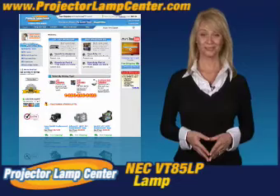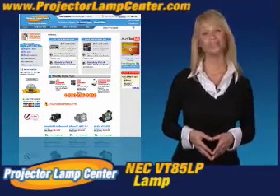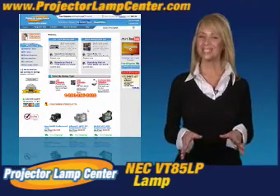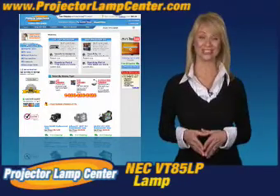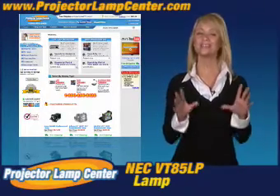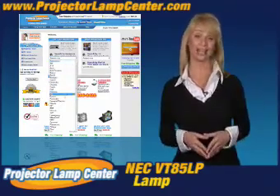Thanks for clicking onto our video. Guess you're in the hunt for a projector lamp. Check out what our techie guys at Projector Lamp Center came up with: the lamp wizard. We're talking about a super easy way to find your lamp.